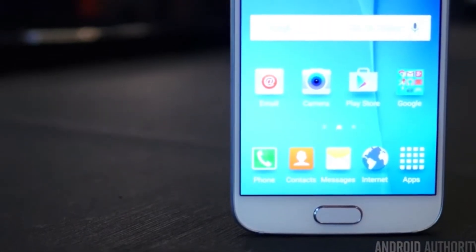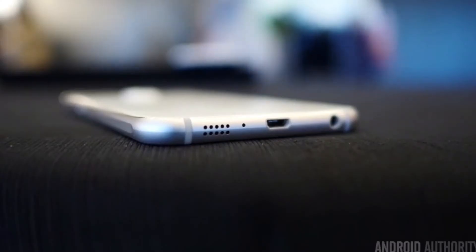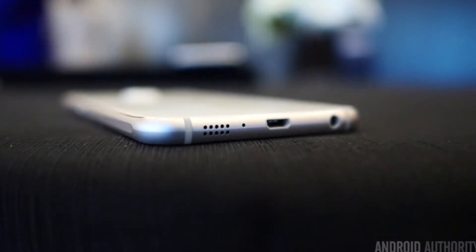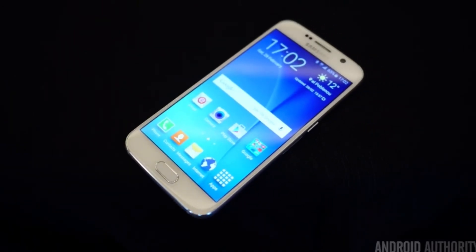The first new feature of these Galaxy S6 devices is the design. Samsung has finally ditched the cheap plastic build that they have been criticized over and over for, and instead these new phones have a more premium metal and glass build. The phone consists of a unibody metal frame that extends all the way around the edges of the device, as well as a new Gorilla Glass 4 back panel. The bezel of the phone is also a bit thinner as well.